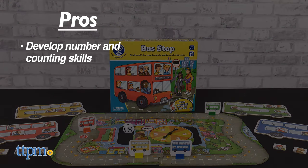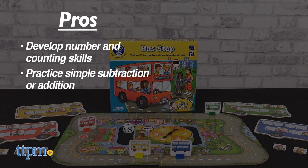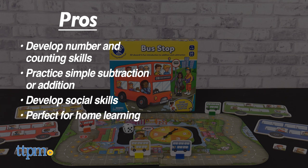My pros? Children will develop their number and counting skills. They can begin to practice simple subtraction or addition. They'll develop social skills. And it's perfect for home learning.